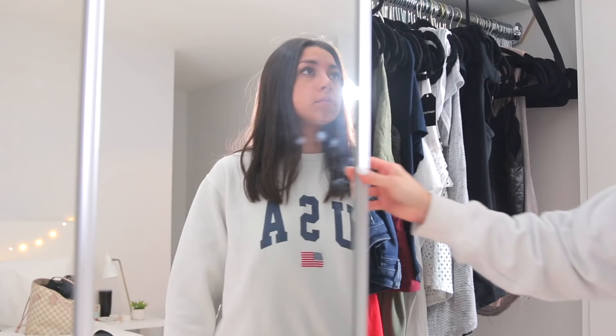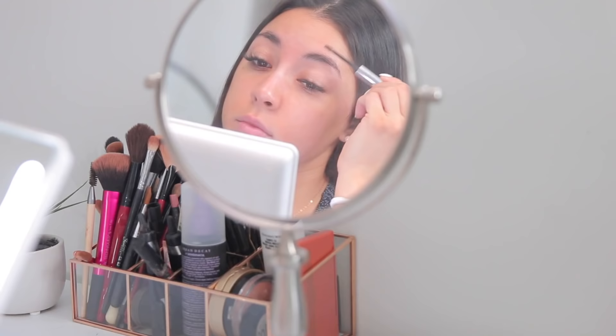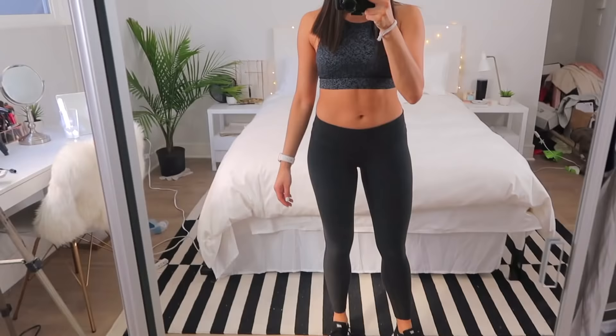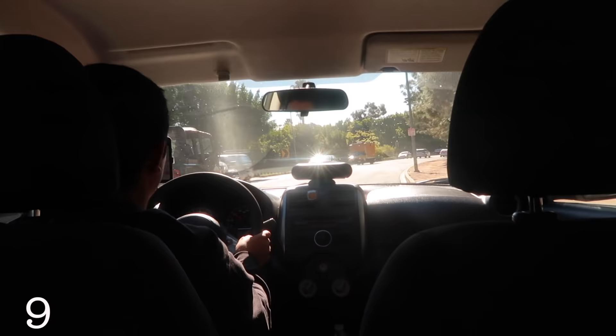Around 8 a.m. I start getting ready for the gym — picking out which leggings and sports bra to wear, whether I want a tank or a tee, and packing my gym bag. For makeup I keep it really light: just some brow gel and brushing my lash extensions. I also straighten my hair because, you know, look good feel good. My outfit today is Nike trainers, Nike leggings, and a Lululemon sports bra. I brush my teeth before heading off, and I'm probably running a little late as usual!